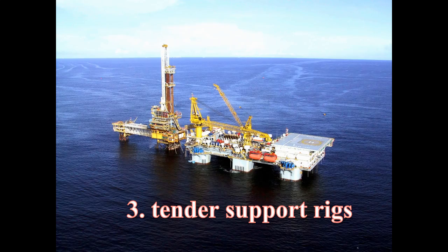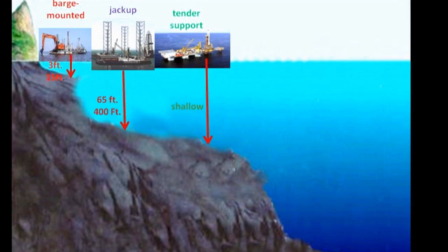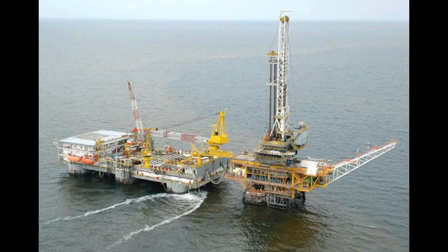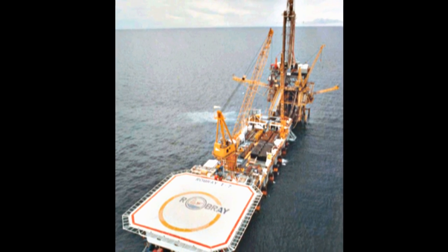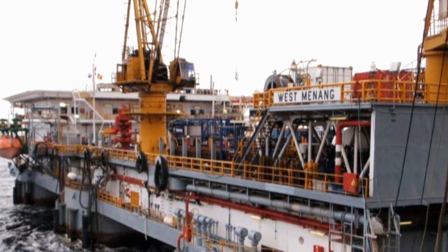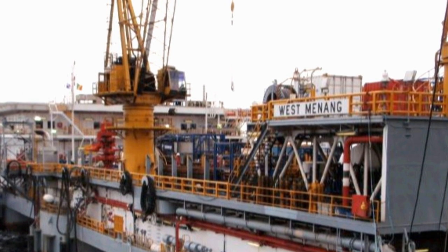Third are the tender supported rigs. Used to support small platforms in relatively shallow waters with calmer seas, these temporary platform rigs can be supported by tenders or small boats. Once towed into location, these ship-shaped tenders are anchored beside the platform, providing a location to place the power components, the fuel for the platform and the living quarters for the workers.